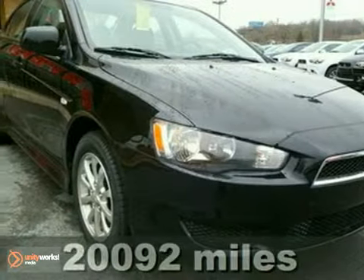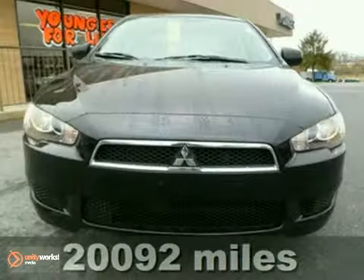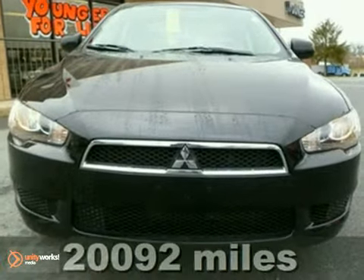We're proud to present this 2010 Mitsubishi Lancer. It's powered by a fuel-efficient 2.0-liter engine with 5-speed manual transmission and keyless entry.